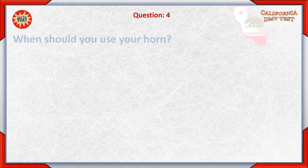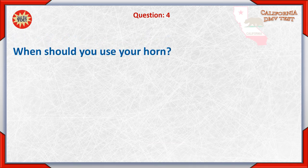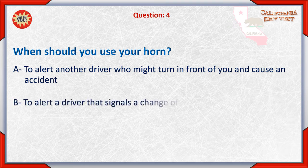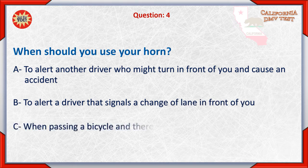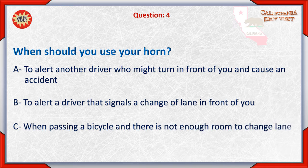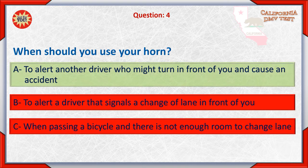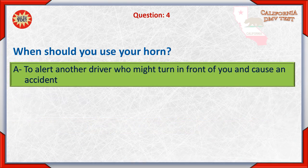Question 4: When should you use your horn? A. To alert another driver who might turn in front of you and cause an accident. B. To alert a driver that signals a change of lane in front of you. C. When passing a bicycle and there is not enough room to change lane. The correct answers are A and C.